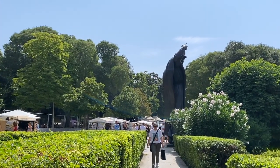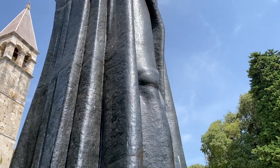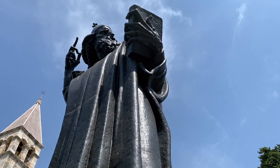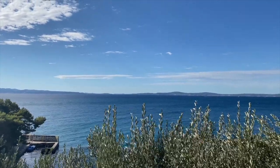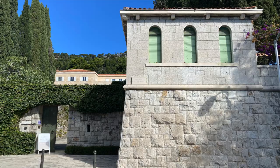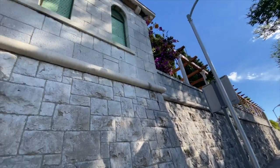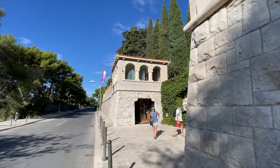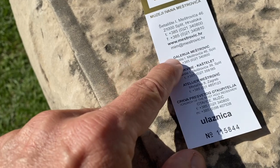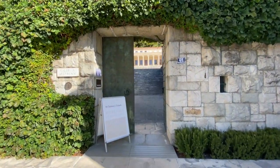If you visit Diocletian's Palace, a huge statue of the local bishop just outside the northern gate of the palace probably won't go unnoticed. The sculpture was created by Ivan Meštrović, a sculptor born not very far from Split. Only about a mile and a half from the statue, you can visit the Meštrović Gallery, housed in his former residence. There's also another location dedicated to this artist just down the street, and the ticket you buy is good for both.